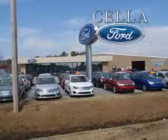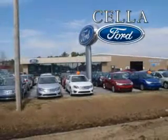Cella Ford, creating customers for life. Check out this Summit White 2013 Chevrolet Equinox crossover, equipped with a four-cylinder engine and an automatic transmission.